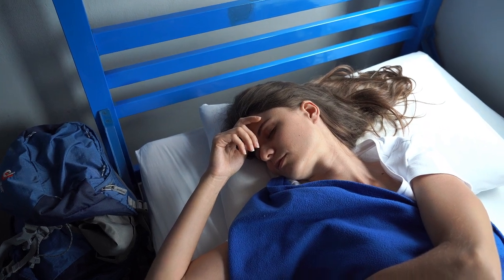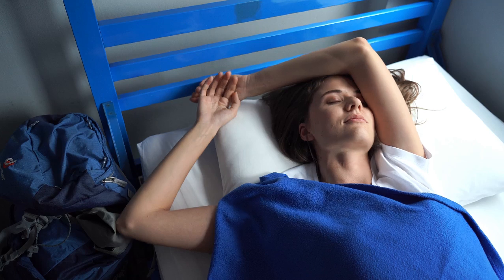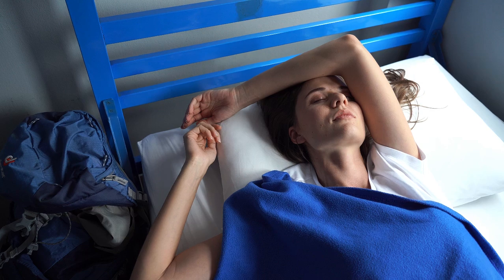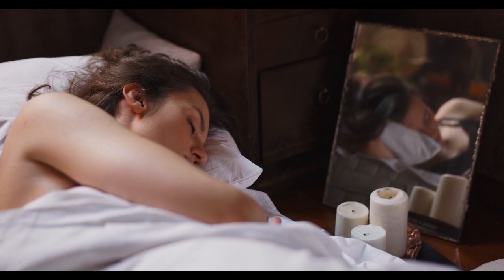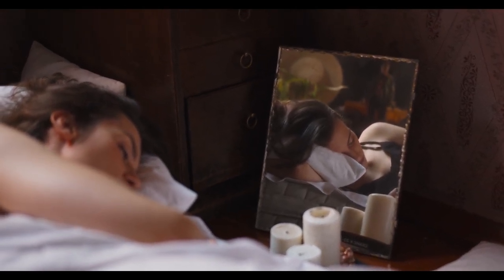Heat can adversely affect your sleep quality, which can affect your health, so it's important to stay cool at night. If you're not about to splurge on a cooling mattress, it might be worth considering cooling sheets. These bed sheets typically improve airflow, allowing your body to dissipate heat better than traditional cotton sheets. Let's start this video with the top 5 best soft cooling sheets.